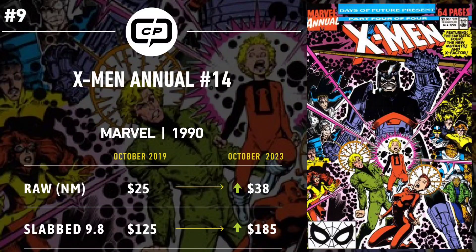Number 9 is X-Men Annual #14. In 2019, the first appearance debate surrounding Gambit started taking hold. This book was always marked as the first cameo despite him being named and appearing in multiple panels, and it predates Uncanny X-Men #266 due to a delay on 266. As the debate began to rage, this book rose in value, hitting high sales of $25 for near-mint raw copies and $125 for 9.8. Four years later that debate has become an inferno, with a new hot take hitting social media nearly weekly. It's currently trending at $38 for a near-mint raw copy and $185 for CGC 9.8 — both are a boost.